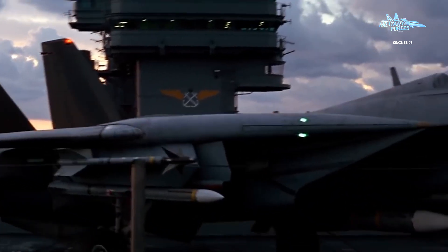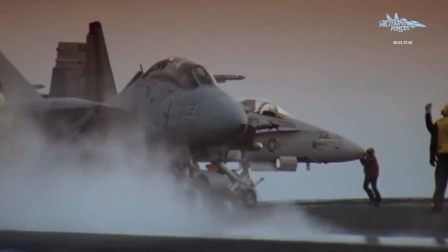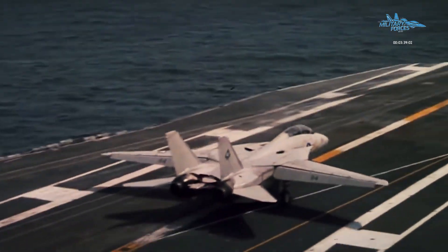They mandated that the winner of the Air Force competition must also be adaptable for the Navy. The goal was to save money through commonality. It sounded great on paper. In reality, it sparked an engineering war.